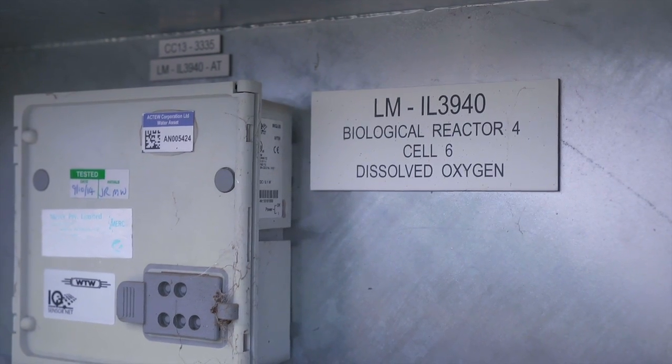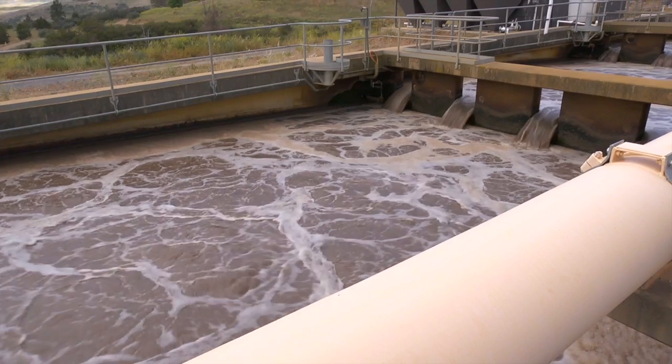They're like humans — they like to breathe the oxygen and they consume the biological matter, and then they can convert the ammonia, which will kill fish, into a nitrate, which is a less harmful form of nitrogen.